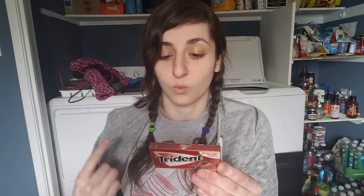The macros on this gum: for one stick it's less than five calories, zero grams of fat, one total carb, and one sugar alcohol — so it's zero net carbs and zero grams of protein. I got these on Amazon and they ended up being about a dollar per pack.